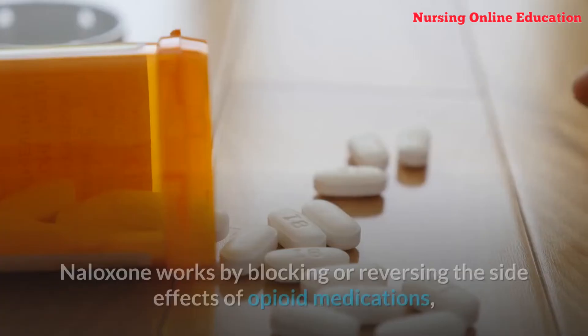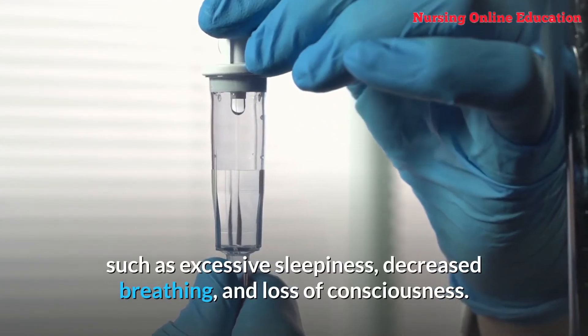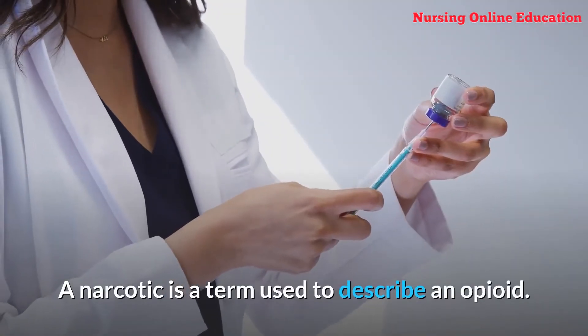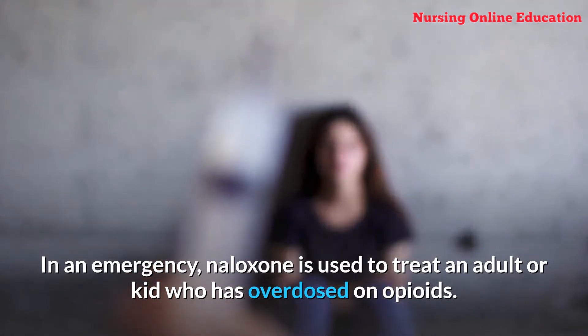Number 8: Naloxone. Naloxone works by blocking or reversing the side effects of opioid medications, such as excessive sleepiness, decreased breathing, and loss of consciousness. A narcotic is a term used to describe an opioid. In an emergency, naloxone is used to treat an adult or child who has overdosed on opioids.